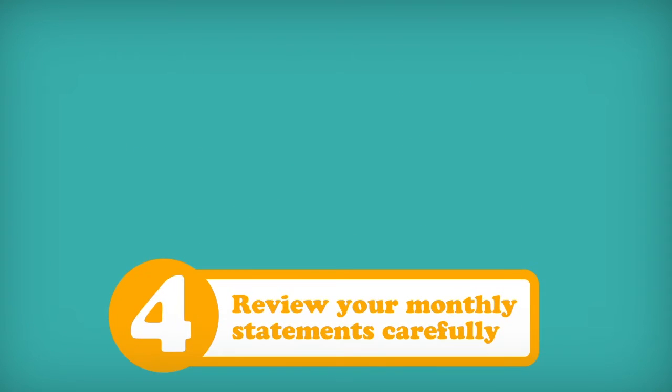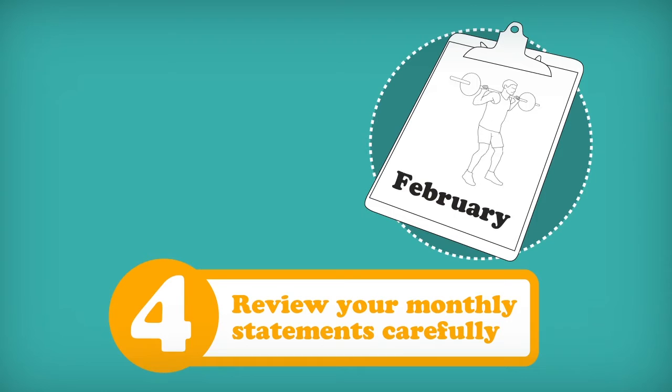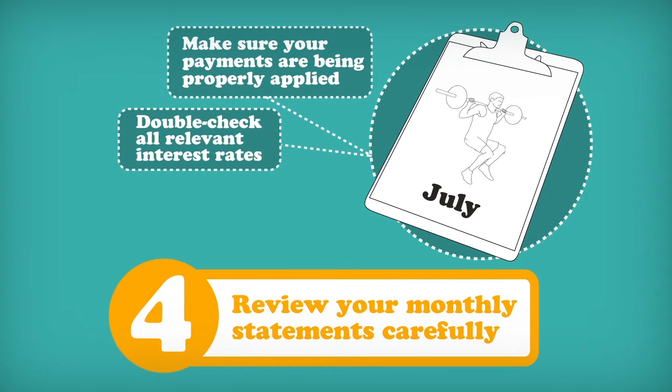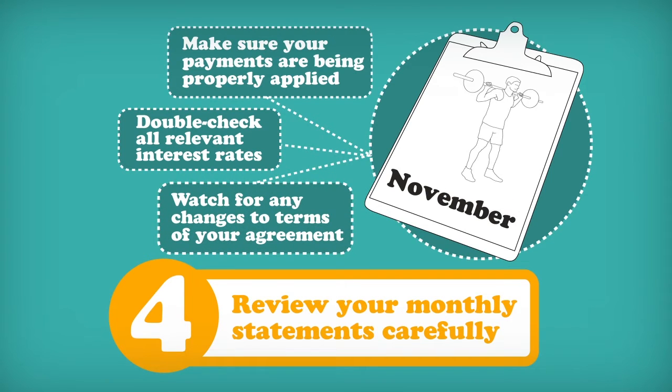4. Read your monthly statements carefully. Review all charges to your account and make sure your payments are being properly applied. Also, double-check all relevant interest rates and watch for any changes to the terms of your card agreement.